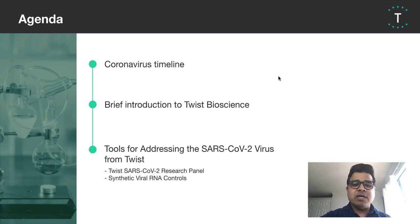Today, I'll touch briefly on the coronavirus timeline. Then I'll introduce Twist Bioscience and why we've been able to respond to the needs of researchers working to address the spread of the coronavirus. And finally, I'll spend some time talking about the two products Twist has made available, namely the SARS-CoV-2 Research Panel for Next Generation Sequencing and our synthetic viral RNA controls.